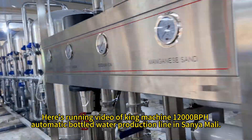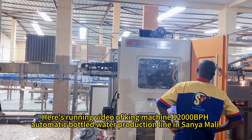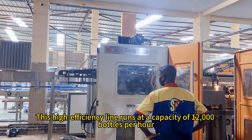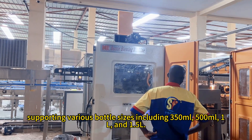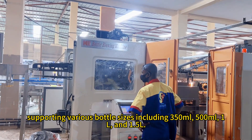Here's running video of King Machine's 12,000 BPH automatic bottled water production line. This high-efficiency line runs at a capacity of 12,000 bottles per hour, supporting various bottle sizes including 350 milliliters, 500 milliliters, 1 liter, and 1.5 liters.